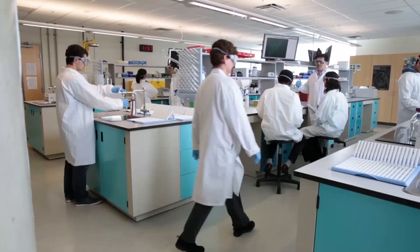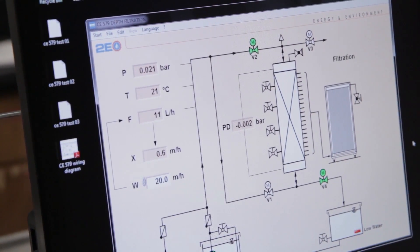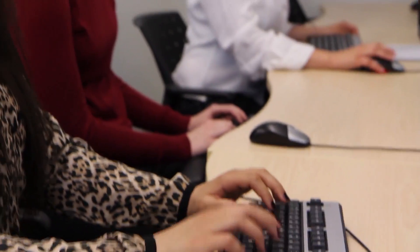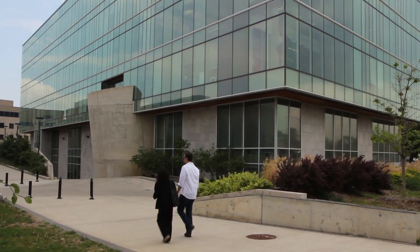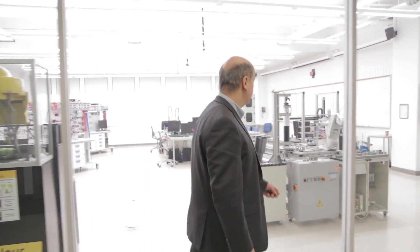How do you prepare today's graduates for an ever-changing workplace landscape? How can tomorrow's engineers stay current with today's technology and emerge from their degree industry ready? In Hamilton, McMaster University and Mohawk College think they've found the answer with BTEC, the Bachelor of Technology program.